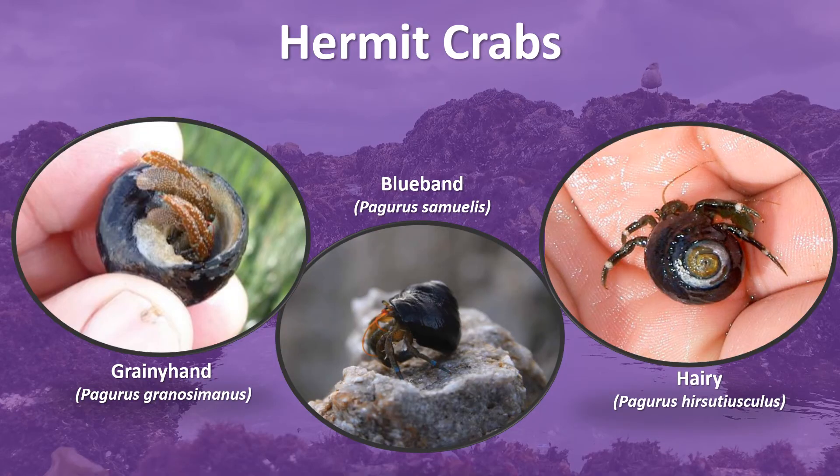We have a variety of hermit crab species here in Monterey Bay. Today, I am just featuring three of them, which include the grainy hand hermit crab, the blue band hermit crab, and the hairy hermit crab.